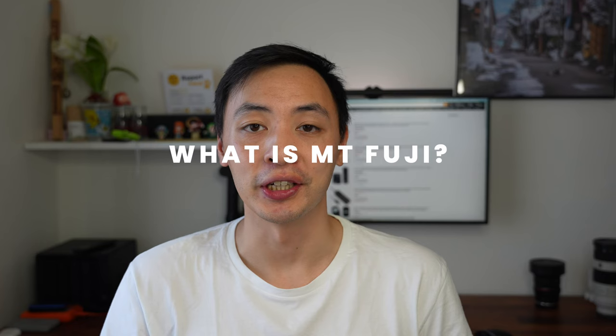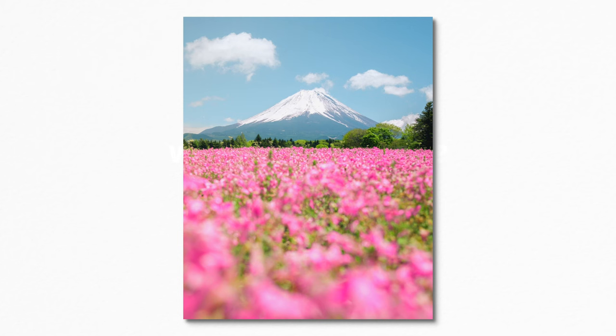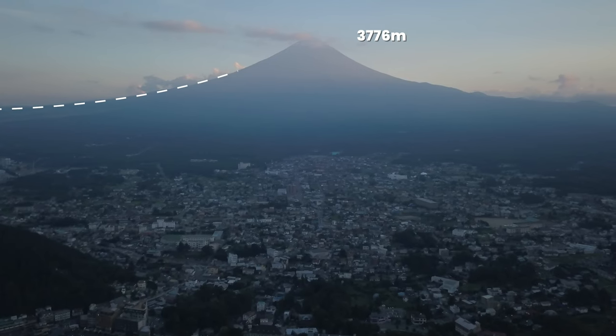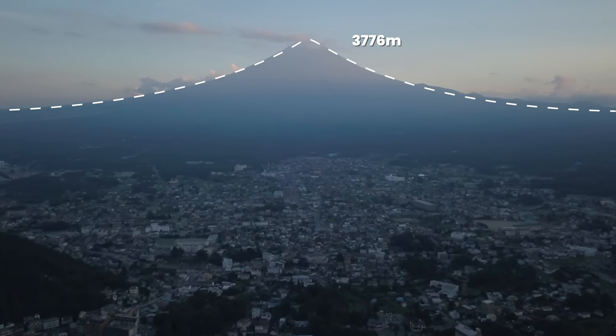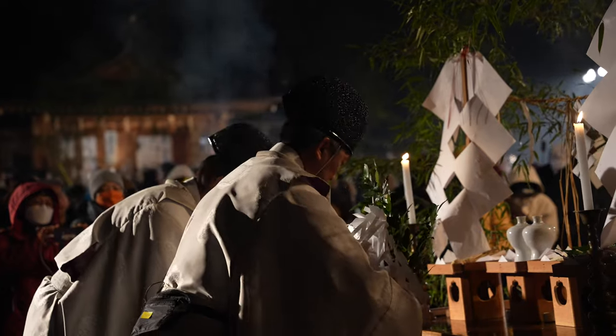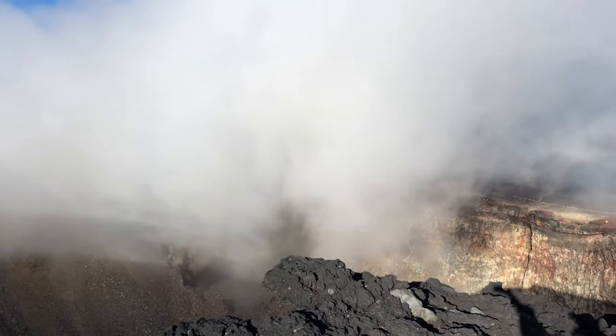So first of all, what is Mount Fuji? Well, Mount Fuji is Japan's most iconic mountain and in fact its tallest as well, standing at 3,776 meters tall. Some would say it's the most perfectly shaped mountain in the world. But Mount Fuji isn't just a beautiful sight — to Shinto practitioners, one of the main religions in Japan, climbing Mount Fuji is seen as a pilgrimage to purify themselves. Quick note: Mount Fuji is still an active volcano, but it's been dormant for quite a long time — its last eruption was about 300 years ago.